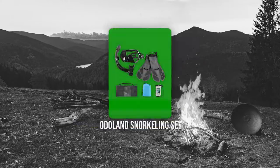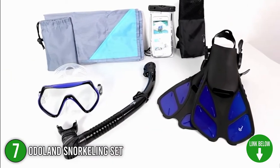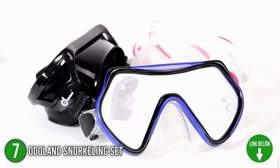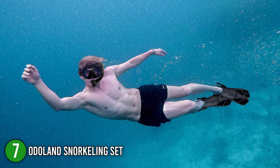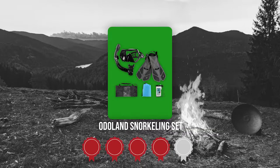The seventh best of Odaland on our list is the Odaland Snorkeling Set. The Odaland Snorkeling Set is comprised of advanced tempered glass lenses that are anti-fog and anti-leak, giving you high-level eye protection as well as a crystal clear and stunning underwater view. It offers a large viewing area so you can go snorkeling, diving, swimming, or participate in other water activities. Trustedshoppingguide.com has awarded the Odaland Snorkeling Set a 4-badge rating.